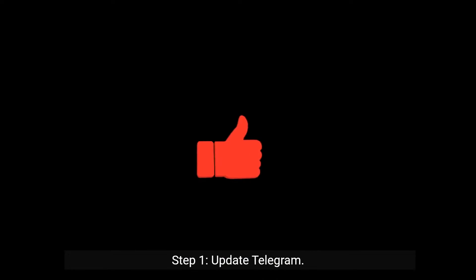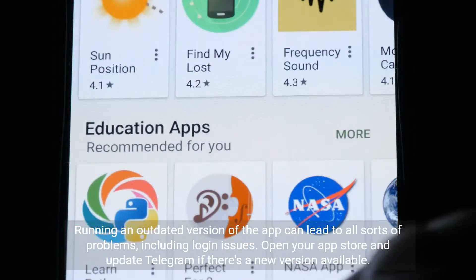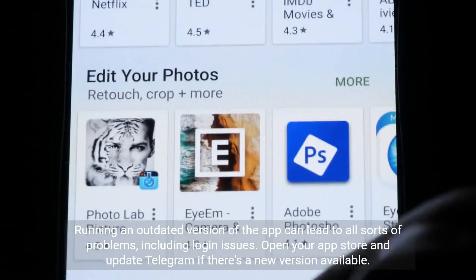Step 1: Update Telegram. Running an outdated version of the app can lead to all sorts of problems, including login issues. Open your app store and update Telegram if there's a new version available.